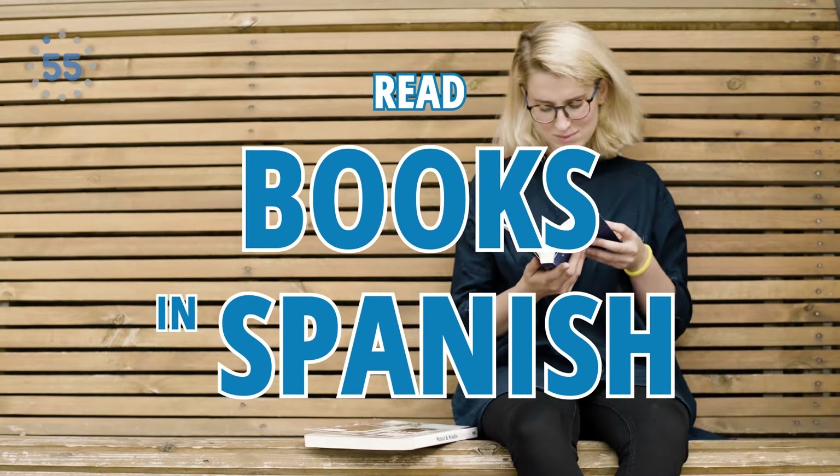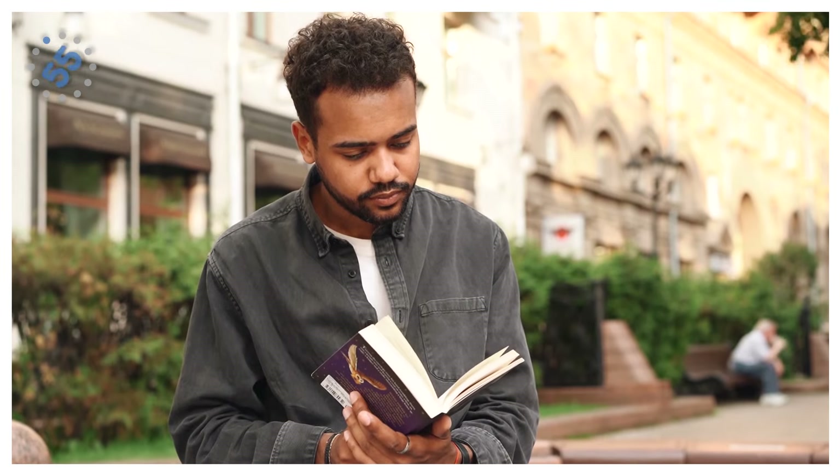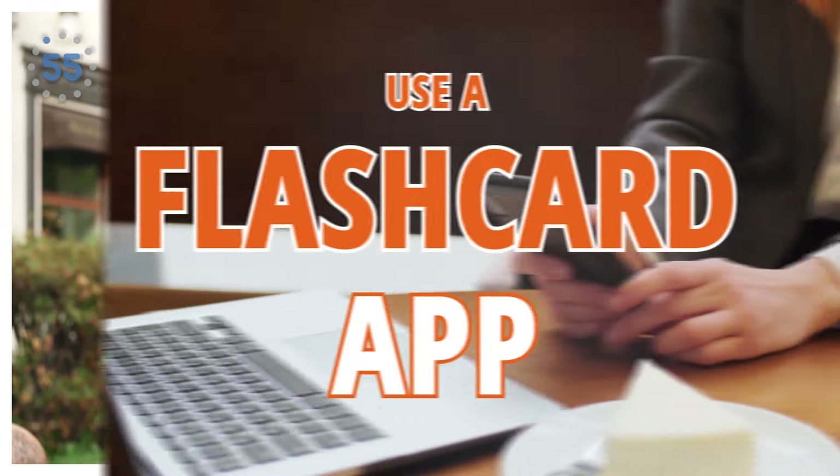Number five: read books in Spanish. Nate picked out one of his favorite books in the Spanish translation. Since he had already read the book in English a couple of times, he knew the storyline and what was going on in each chapter. This made the reading more digestible for him.